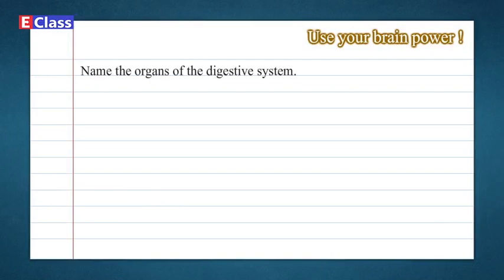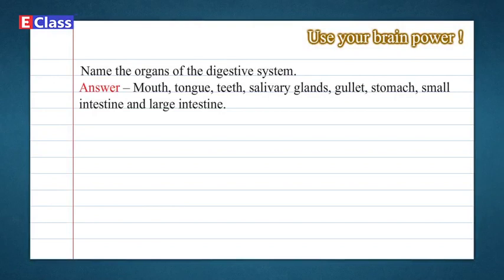Use your brain power: Name the organs of the digestive system. Answer: Mouth, tongue, teeth, salivary glands, gullet, stomach, small intestine, large intestine.